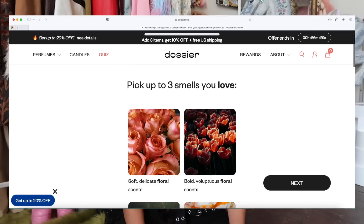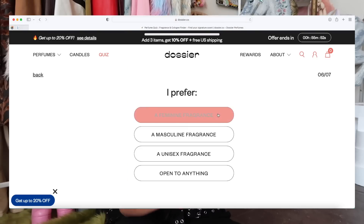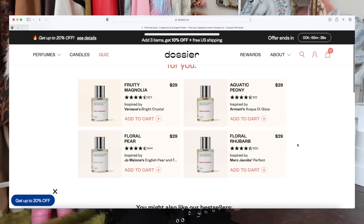My holy grail is Floral Violet, inspired by Marc Jacobs. I'm for sure a floral girl. My top three scents in no particular order are Floral Violet, Aquatic Peony, and Fruity Magnolia. If you don't know where to start, Dossier offers a quiz on their site to help you find your perfect scent — it asks about smells you love, smells you dislike, and whether you prefer masculine, feminine, or unisex fragrances. My result was Fruity Magnolia, which is now my new everyday scent.